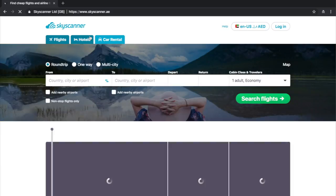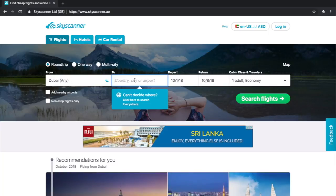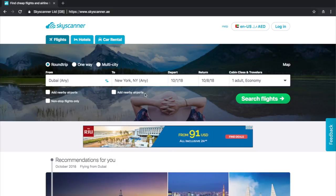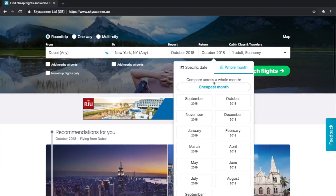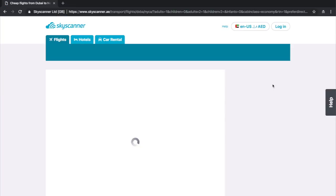Let me show you how it works. Let's open the Skyscanner website, put your departure and arrival cities. Let's say you need to fly in October — so instead of choosing a specific date, let's choose the whole month, and now it will show you the cheapest date to fly.